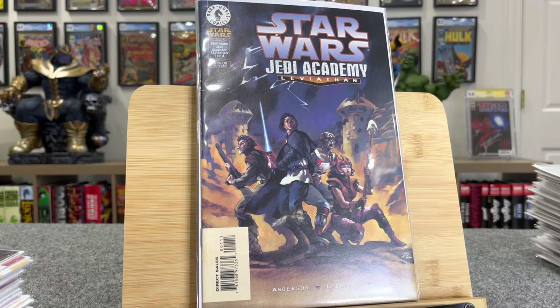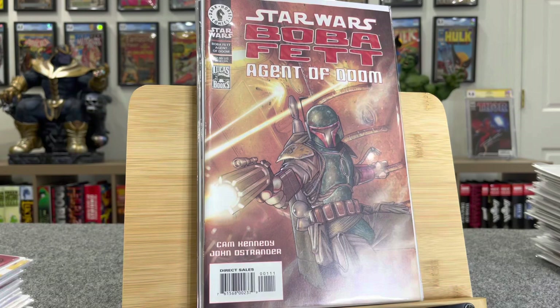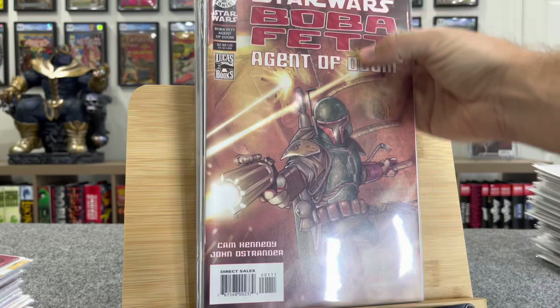This is going to be a thing with the shows — they've alluded to that. Star Wars Boba Fett Agent of Doom — one shot, $30 bucks. Anything with Boba Fett is valuable.